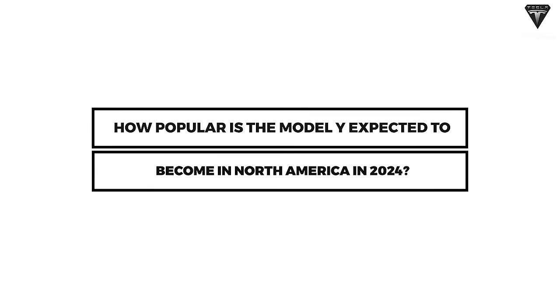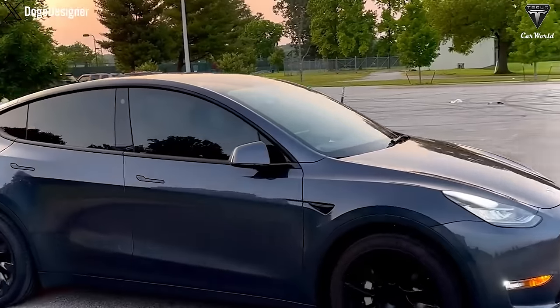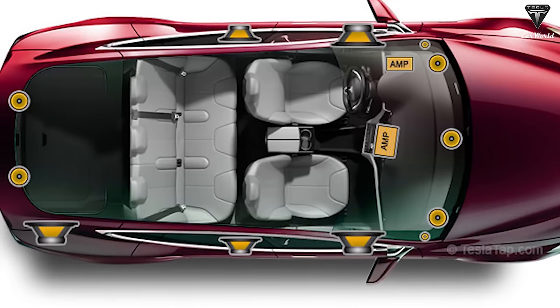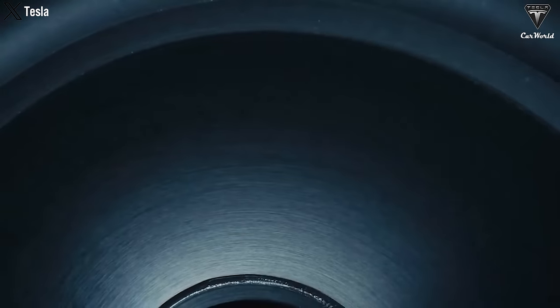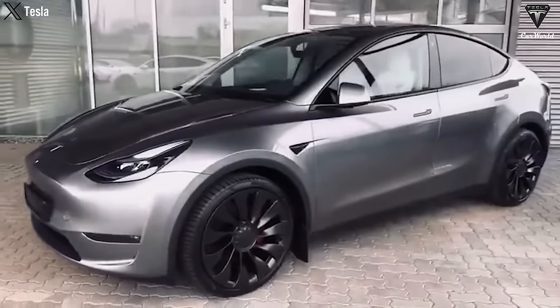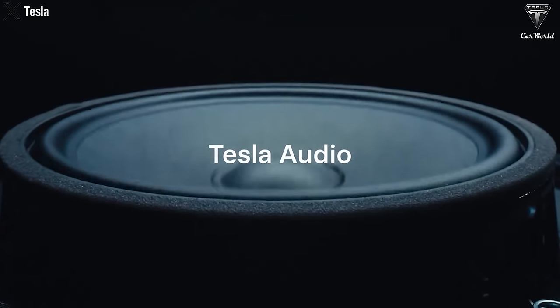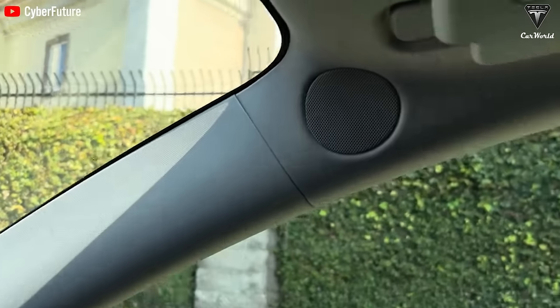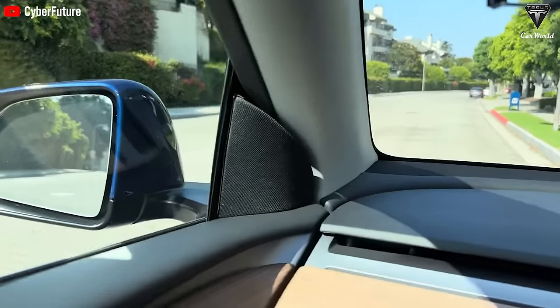How popular is the Model Y expected to become in North America in 2024? In the early months of 2024, Tesla initiated a notable adjustment to a key component of the entertainment system in the rear-wheel drive version of the Model Y. This change involved a reduction in the number of speakers, possibly as a cost-saving measure. Initially equipped with 15 speakers, 2 amplifiers, and a single subwoofer since its debut, the Model Y saw a reduction to 14 speakers in 2021. However, the latest version produced starting January 2024 takes a more significant step by eliminating more than half of the speakers, resulting in only 7 speakers, a single amplifier, and no subwoofer. Tesla implemented this change quietly, prompting concern given the departure from the previously lauded setup of 13 speakers, including a subwoofer and two amplifiers.